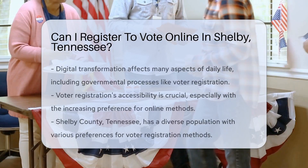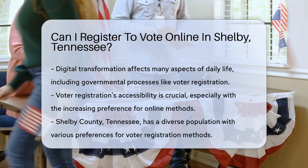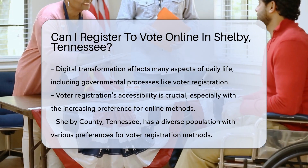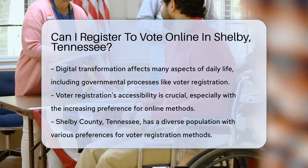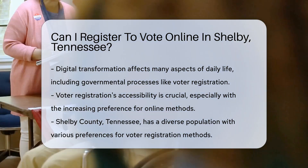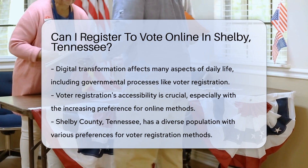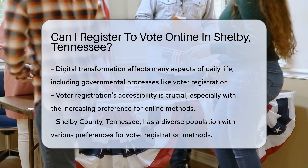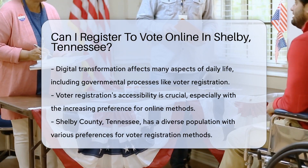In the age of digital transformation, various aspects of our daily lives have migrated online for convenience and efficiency. This includes the way we shop, work, and even how we engage with governmental processes. One such process that garners significant attention, especially during election seasons, is voter registration. The ability to register to vote online is a convenience that many seek, as it simplifies the process, making it more accessible to a wider audience.